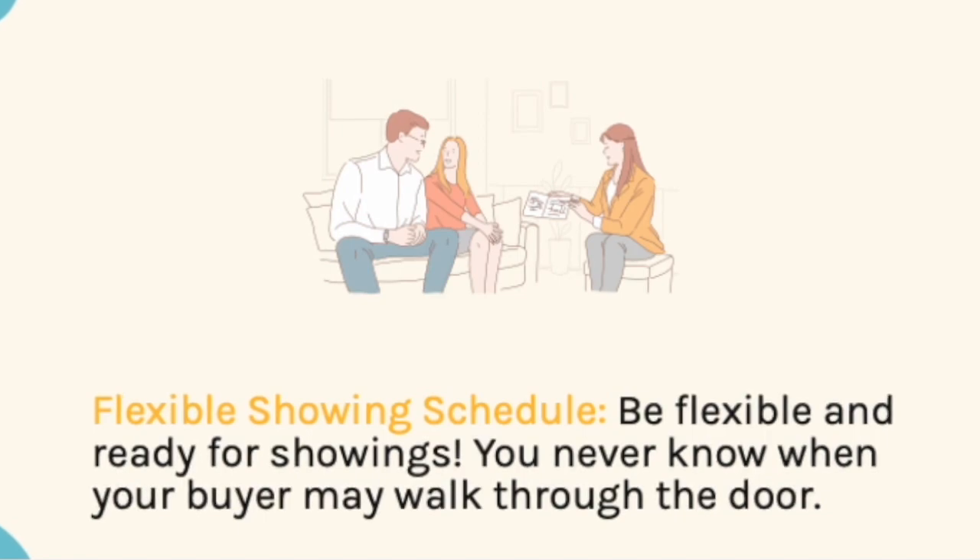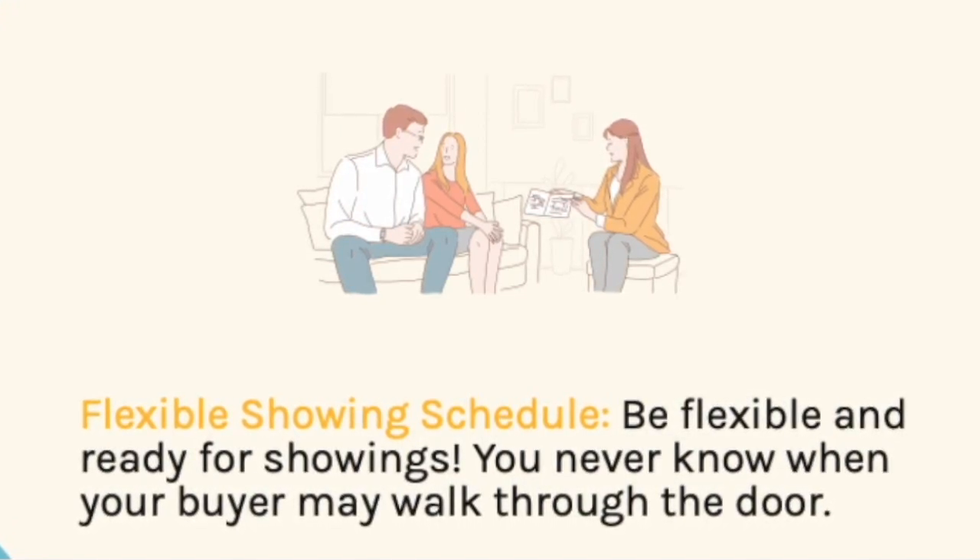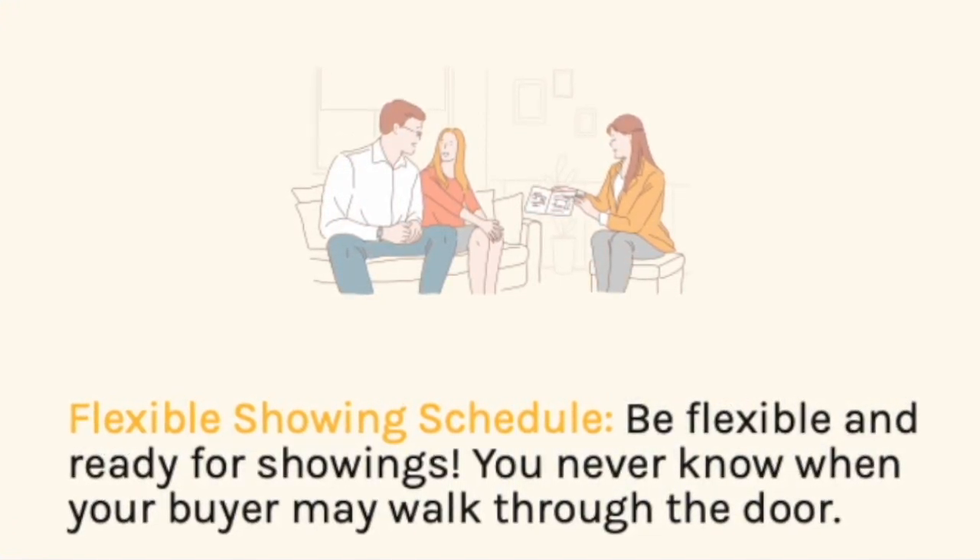Flexible showing schedule. Be flexible and ready for showing your home. You never know when your buyer may walk through the door.